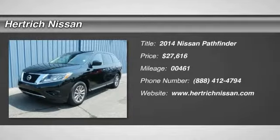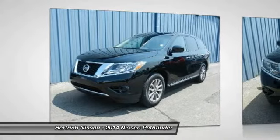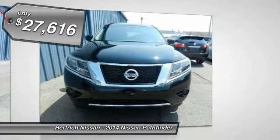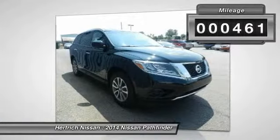Hertig Nissan is pleased to be currently offering this 2014 Nissan Pathfinder S with 461 miles. This Nissan includes carpeted floor mats. For information about third-party subscriptions or services, please contact the dealer.